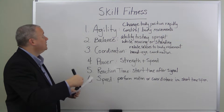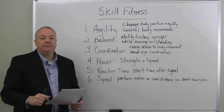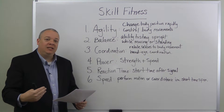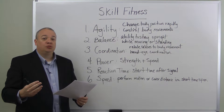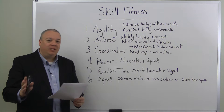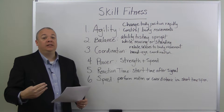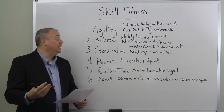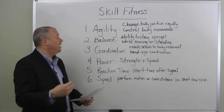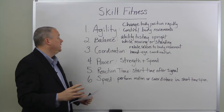First, when we think about someone's skill fitness level, we need to think about agility. Agility is the ability to change body position rapidly and to maintain control over your body movements. Someone who has high agility can rapidly change body position and has a high degree of control over their body's motion — we tend to think of people like gymnasts.